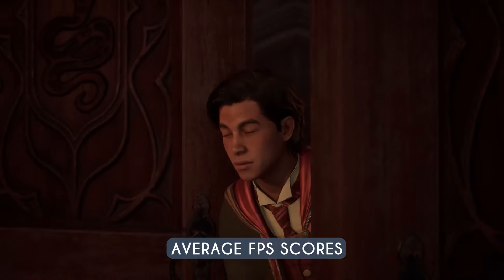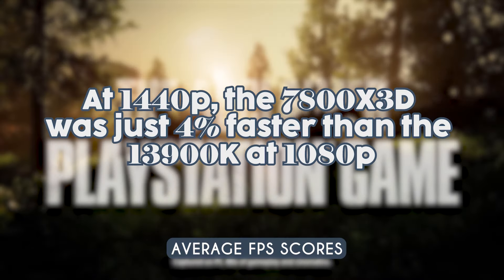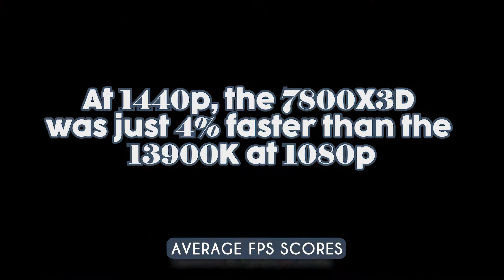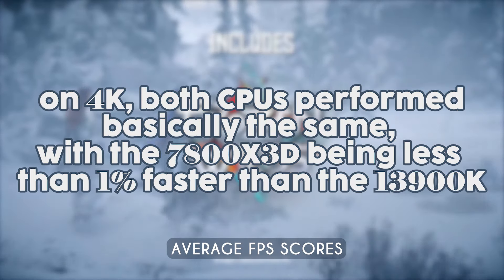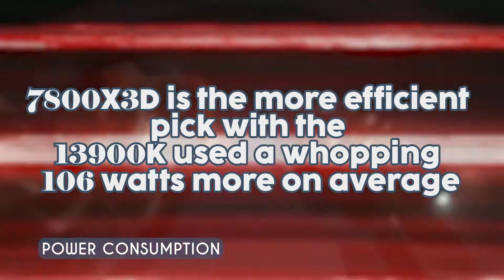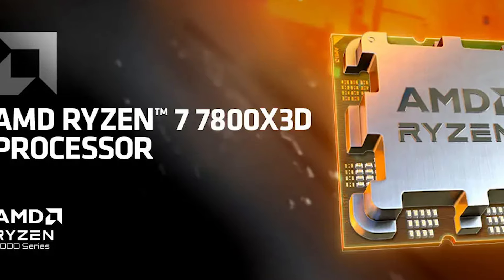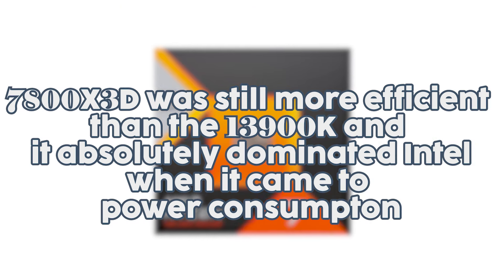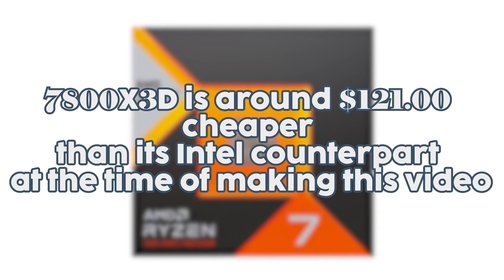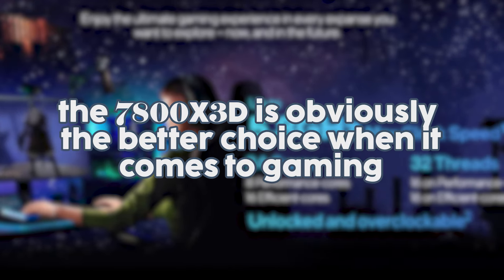Let's take a look at the average fps scores over 23 games. At 1080p, the 7800X3D was five percent faster than the 13900K; at 1440p it was four percent faster; and at 4K both CPUs performed basically the same, with the 7800X3D being less than one percent faster. When it comes to power consumption, the 13900K used a whopping 106 watts more on average, making the 7800X3D far more efficient. On top of that, the 7800X3D is around $121 cheaper than its Intel counterpart, making it the obviously better choice for gaming.